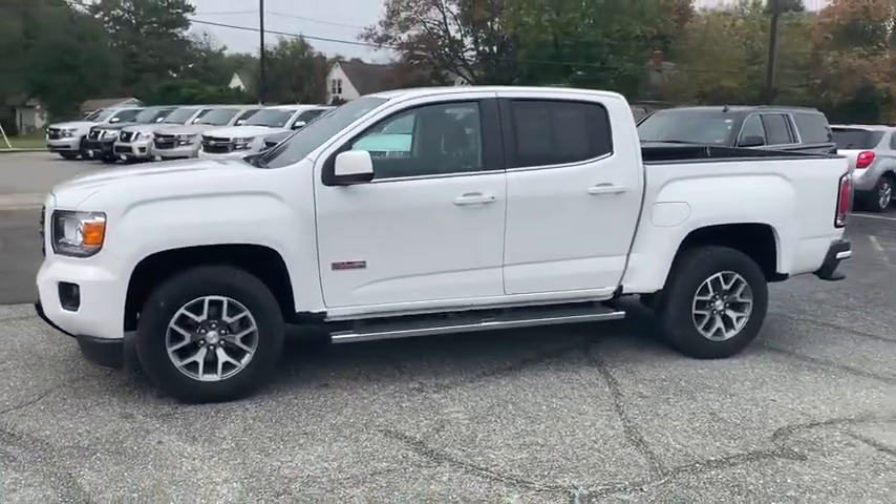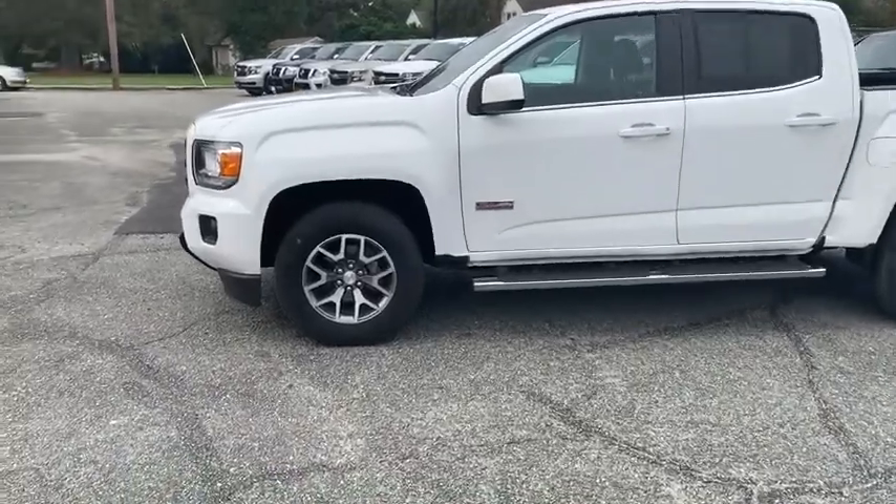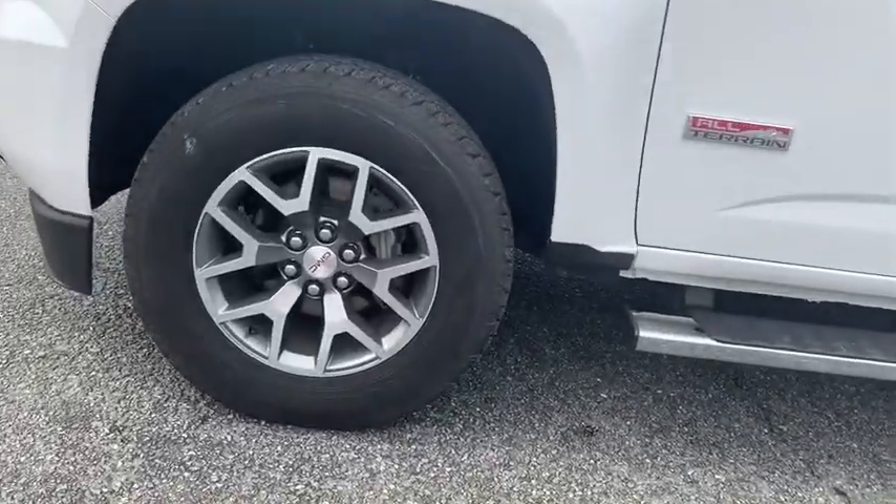handle the curves, supply superb traction, and provide seating for five. This vehicle has less than 20,000 miles.